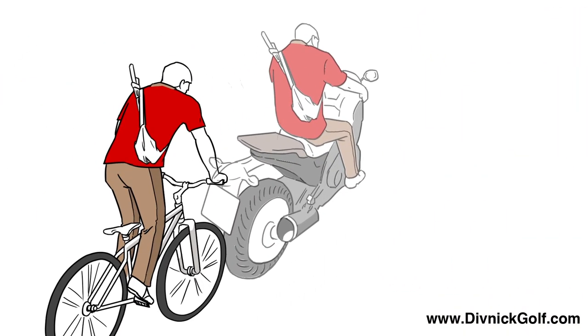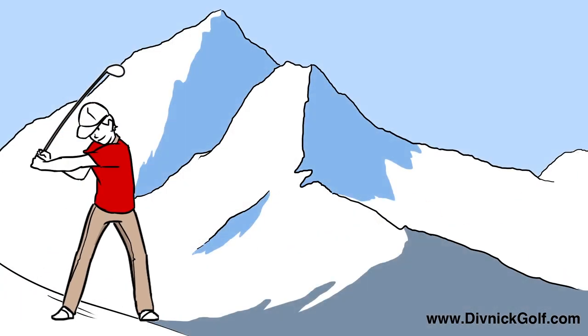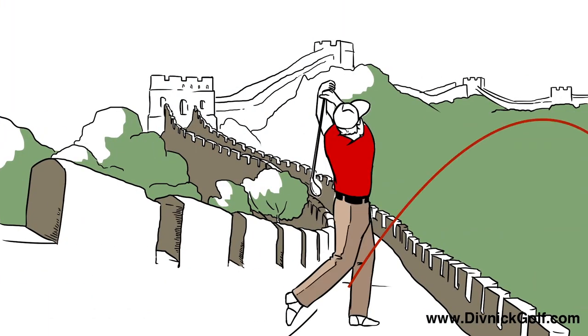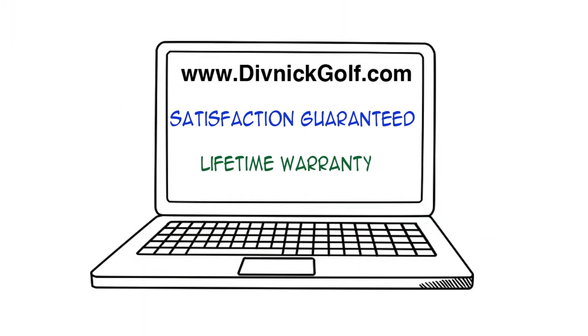and if you want to go to the course on your bicycle or motorcycle, or if you have a trip coming up and you want to travel light, or hit balls off the top of a mountain or the Great Wall of China, check out DivnikGolf.com today.